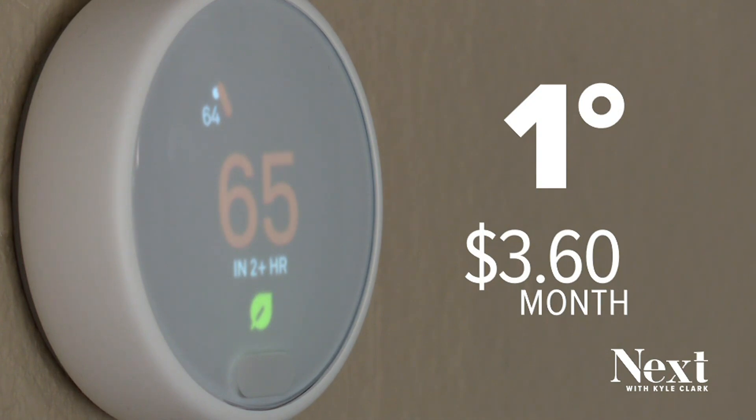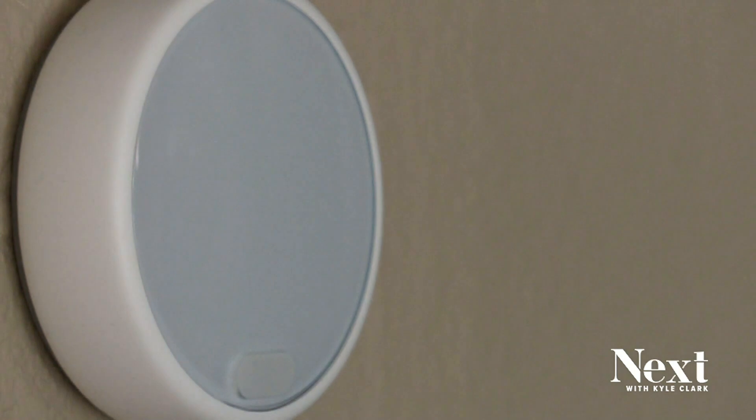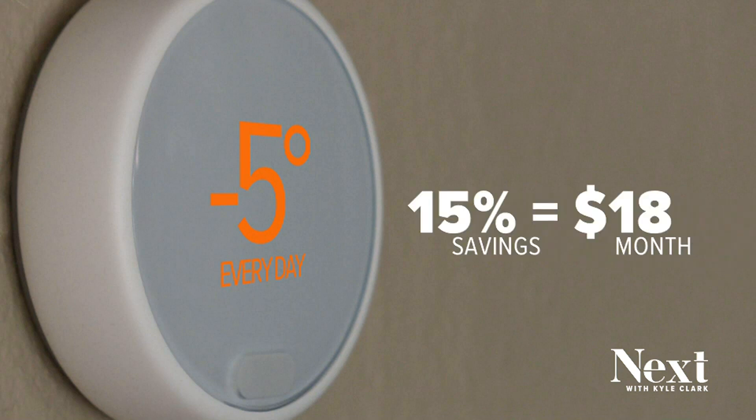Decrease one degree every day for the month, that's a savings of $3.60. If you say, well, that's not really much — and I agree, it's only $3. But if you reduce it 5 degrees, from 70 to 65, you're talking about 15 percent.